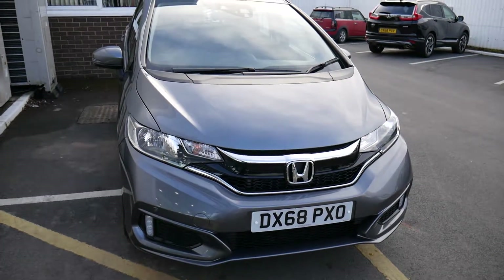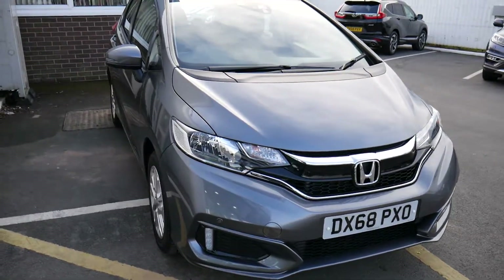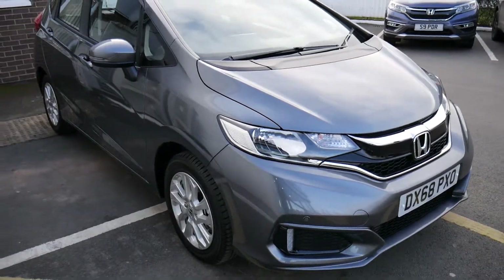Hello, welcome to JTU's Honda Telford. Today we're looking at this beautiful Jazz 1.3 SE in shining grey.